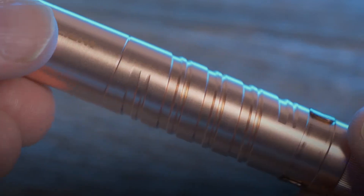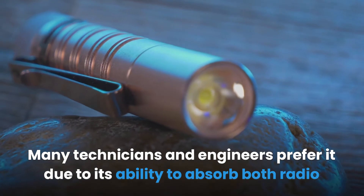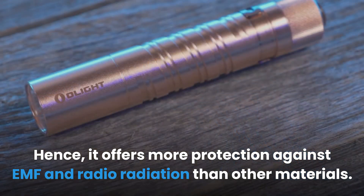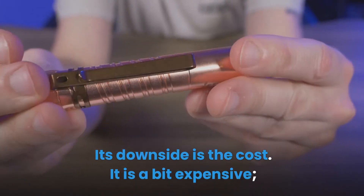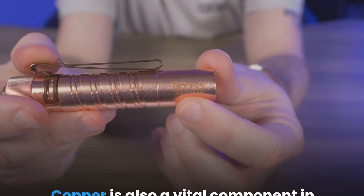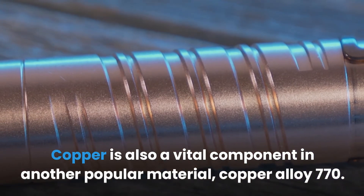Copper is also another excellent shielding material. Many technicians and engineers prefer it due to its ability to absorb both radio and magnetic waves, hence it offers more protection against EMF and radio radiation than other materials. Its downside is the cost — it is a bit expensive and is usually found in use with corporations and large businesses. Copper is also a vital component in another popular material, copper alloy 770.